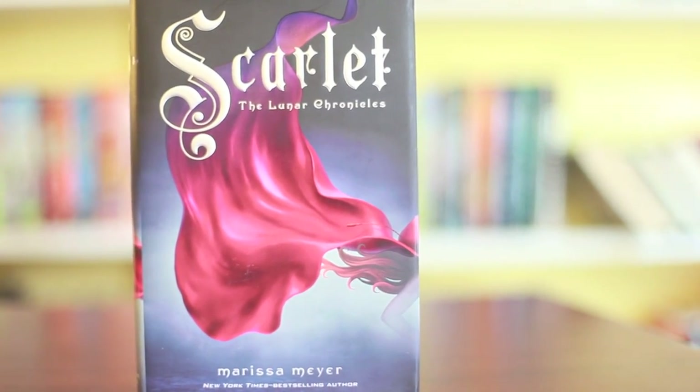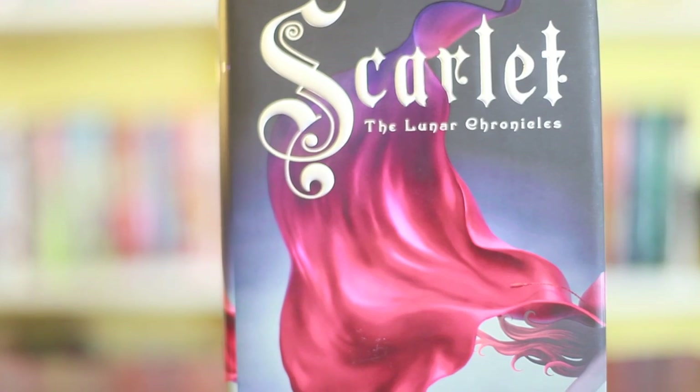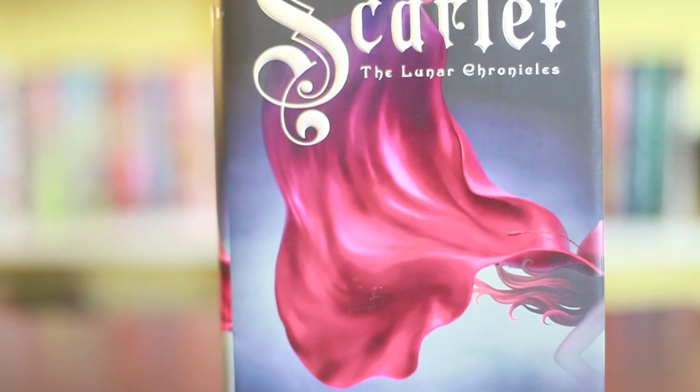It's Scarlet by Marissa Meyer. A lot of you gave me a hard time that I did not include Cinder in my last one — Cinder is one of my favorite covers, I gotta be honest. But I like Scarlet's cover better, because it's just the cape with the red hair, and I think that it embodies the book perfectly. I love the text always on her books, and you can feel it. It's very cool — I love, love, love this cover.